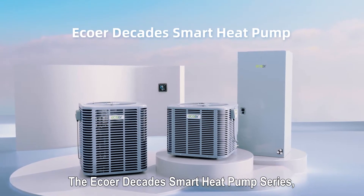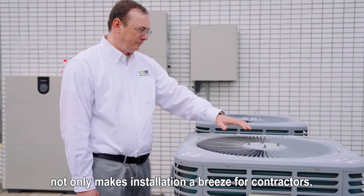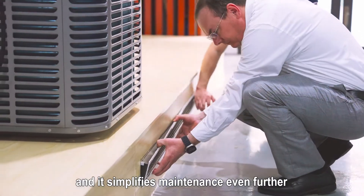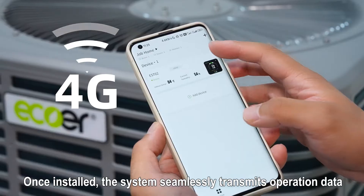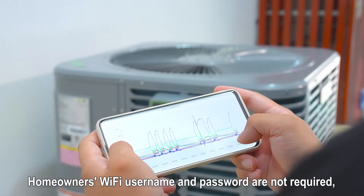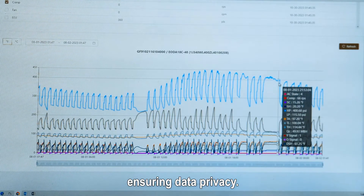The Eco or Decade smart heat pump series with its IoT technology not only makes installation a breeze for contractors, it also simplifies maintenance with our advanced technology. Once installed, the system seamlessly transmits operation data to our data monitoring center 24/7 using 4G communication. Homeowners' Wi-Fi username and password are not required, ensuring data privacy.